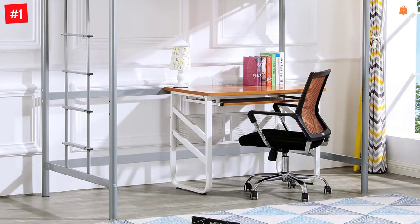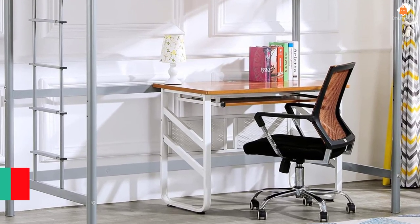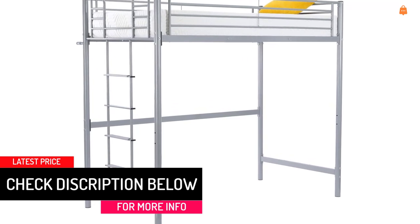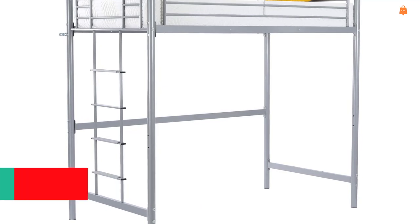Instead of narrow and slippery circular steps, the Bonlo Twin Loft Bed has an upgraded built-in ladder with wide flat ladder rungs and rubber covering, making this kid's loft bed comfortable and safe to climb. Ladders could be attached to either side to fit your requirement.